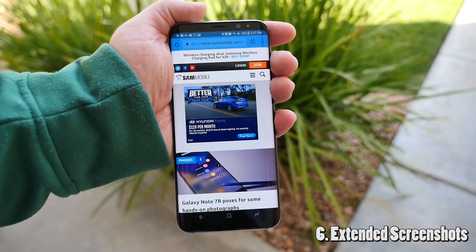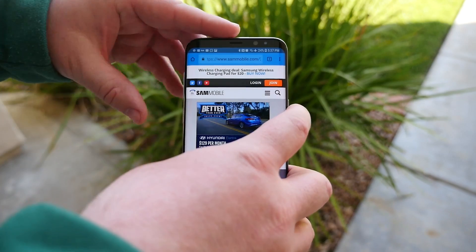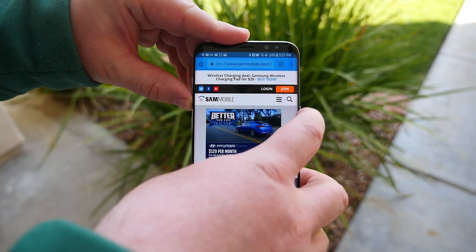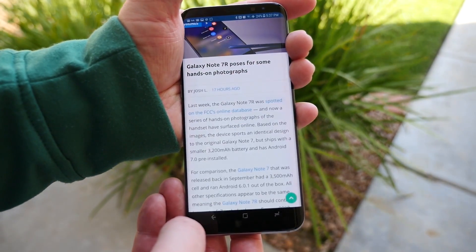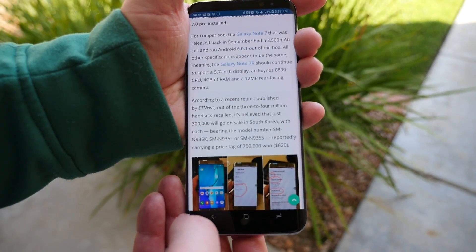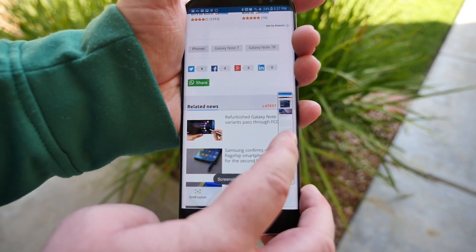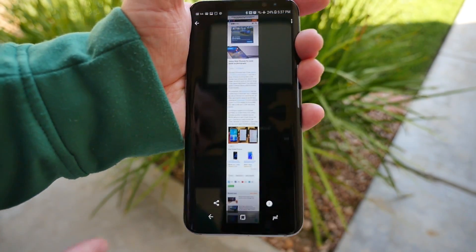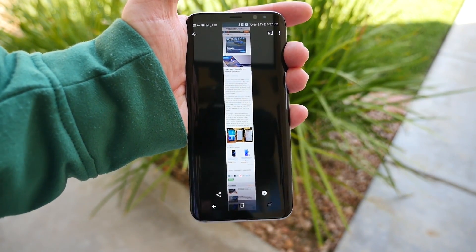Next up is the ability to capture screenshots that are really, really long. Press and hold the power and volume down, then hit scroll capture at the bottom until you are done. You can see it keeps getting longer and longer. Once you're done, just tap that screenshot and you have a very long screenshot that you can share with anyone.